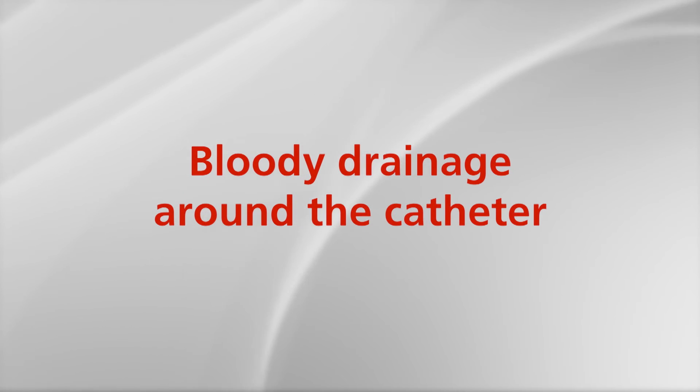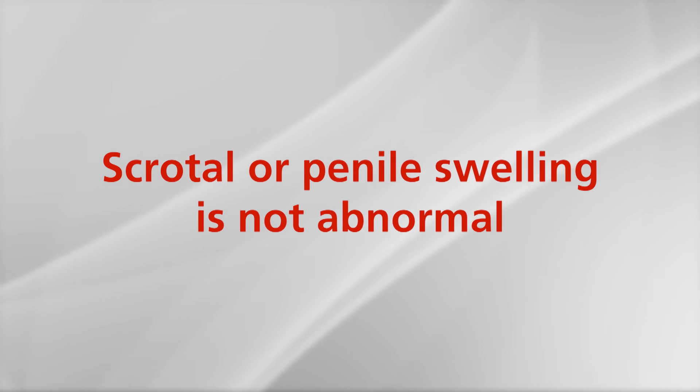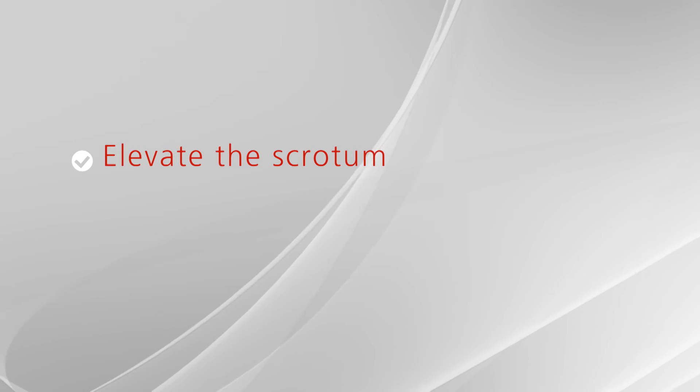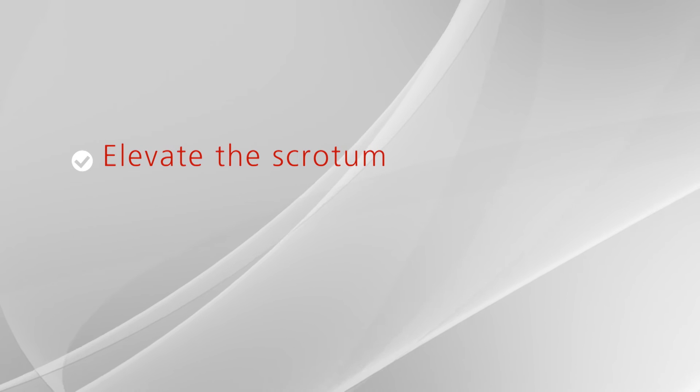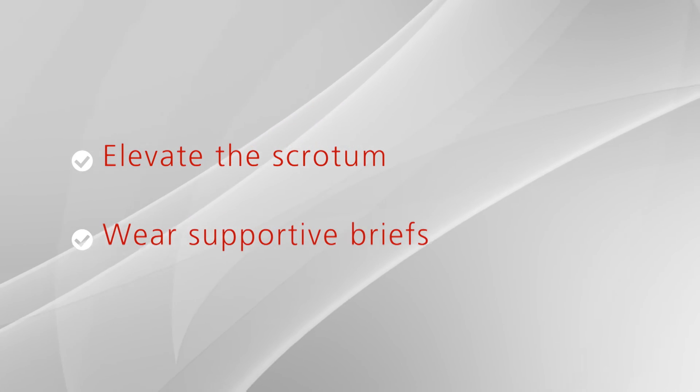Bloody drainage around the catheter or in the urine is often seen. It usually occurs with physical activity or bowel movements. It should improve with time and increasing your fluid intake. Scrotal or penile swelling and bruising is not abnormal. It can occur immediately after surgery or a number of days later, and will typically resolve in one to two weeks. It is helpful to elevate the scrotum on a rolled towel when sitting or lying — this will help decrease the swelling. Wearing supportive briefs may also be helpful.